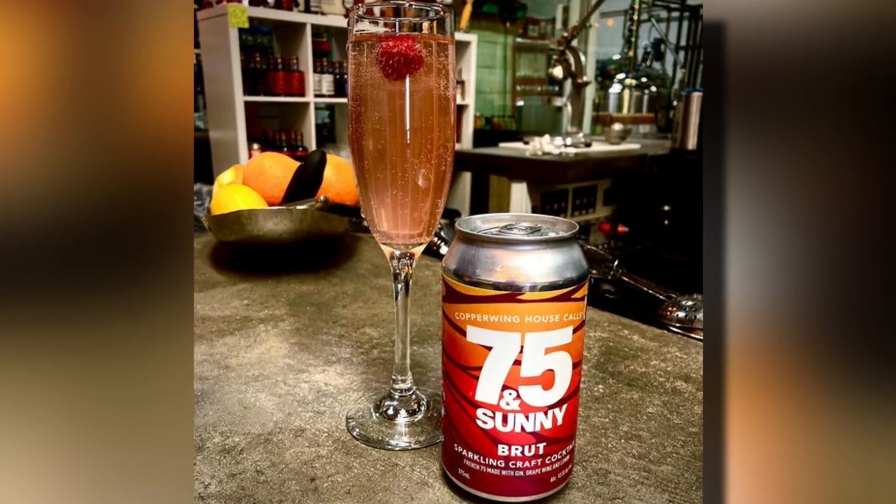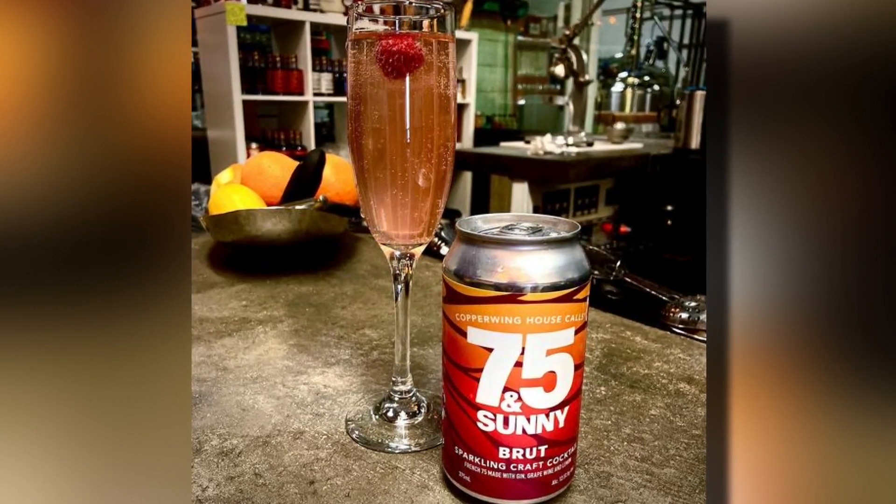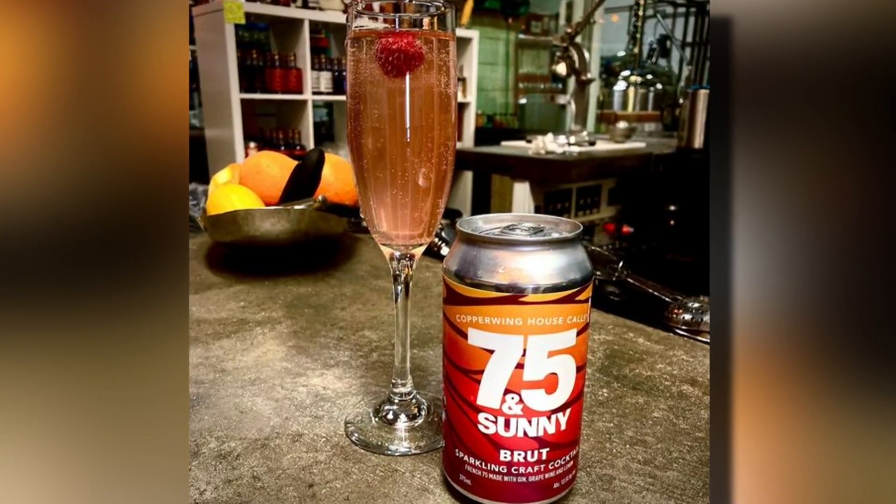Ready-to-drink cocktails are very popular right now, and just in time for summer, Copper Wing Distillery in St. Louis Park has a new one out. I love the name of this — 75 and Sunny. Joining us now live is Tofu. Before we start talking about this cocktail, tell us a little bit about Copper Wing and how the place got started.